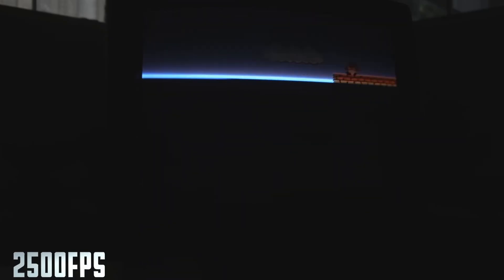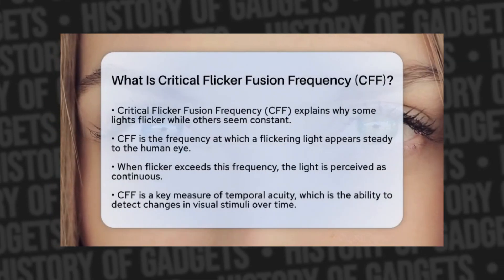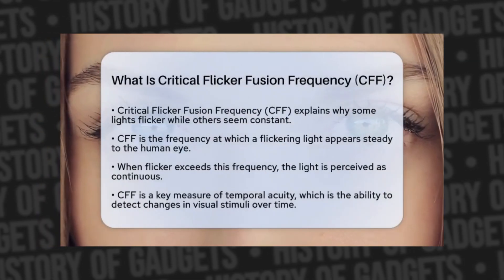Our brain interprets this as a continuous full-screen image, even though our eyes actually see a black screen with just one glowing dot racing across it super fast. This quirk of human vision is called the flicker fusion threshold — we'll talk about this in a separate video about refresh rates and bit depth.